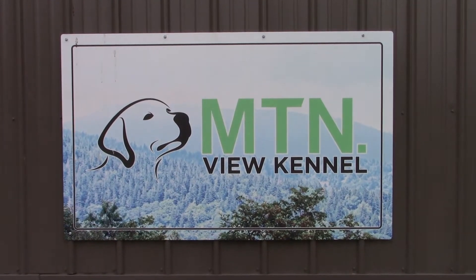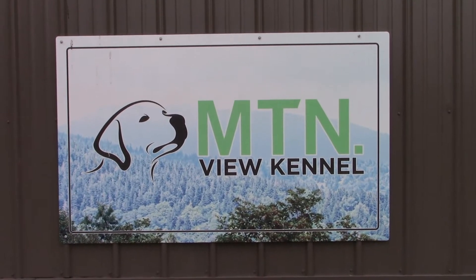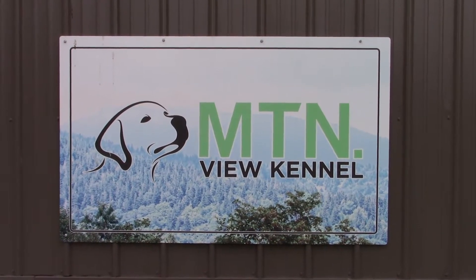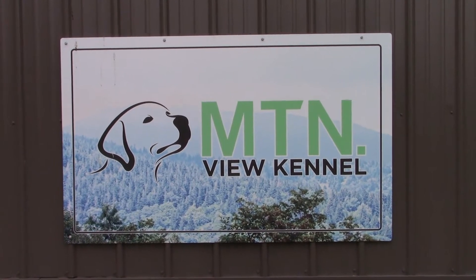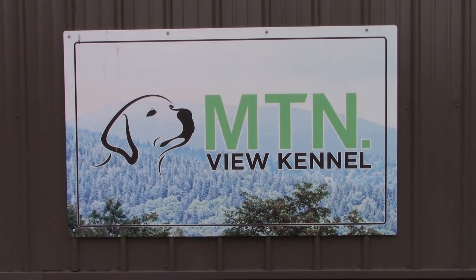Welcome to Mountain View Kennel. I'm David Frensley, and thank you for joining us as we try to stay obedient to our calling from God to train and provide affordable diabetic alert dogs for individuals with type 1 diabetes. Let's get started with today's training.